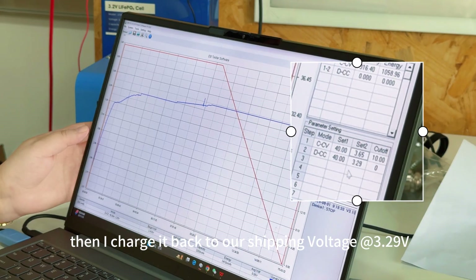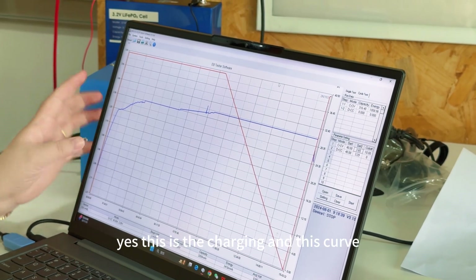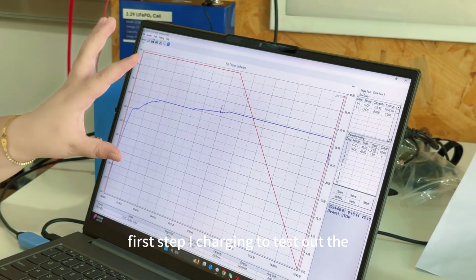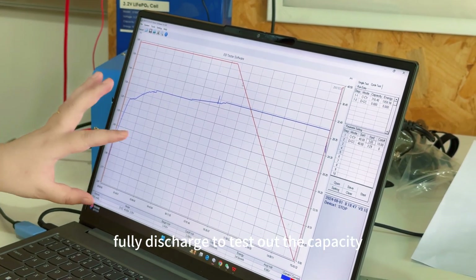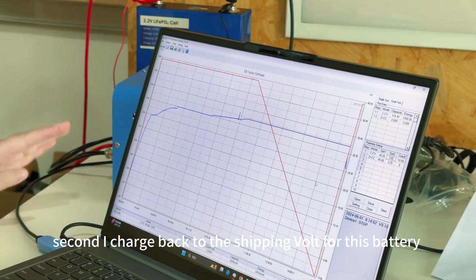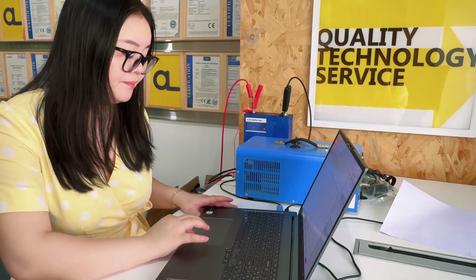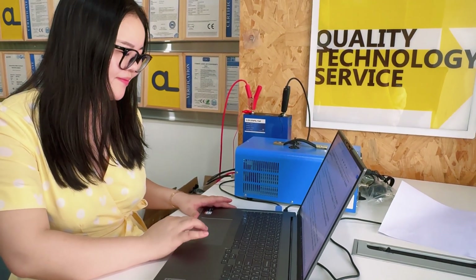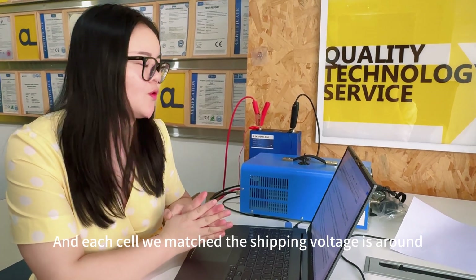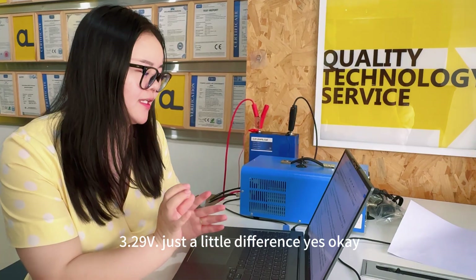Then I charged it back to the shipping voltage of 3.29V. Each cell is matched to a shipping voltage of around 3.29V, with just a little difference between cells.